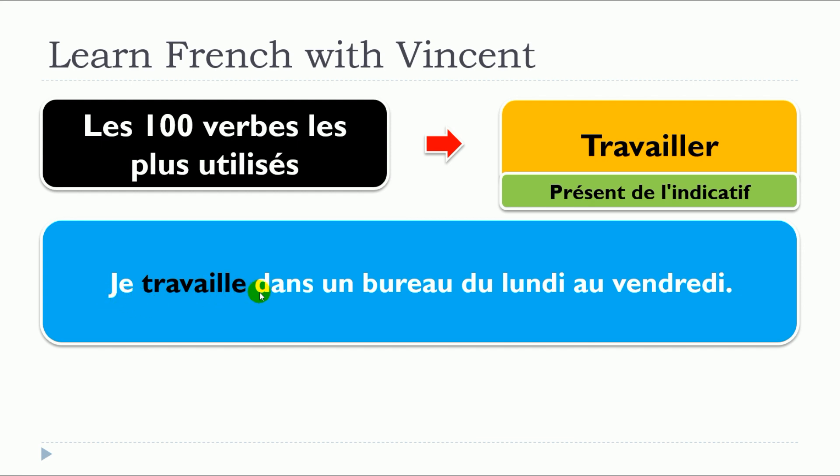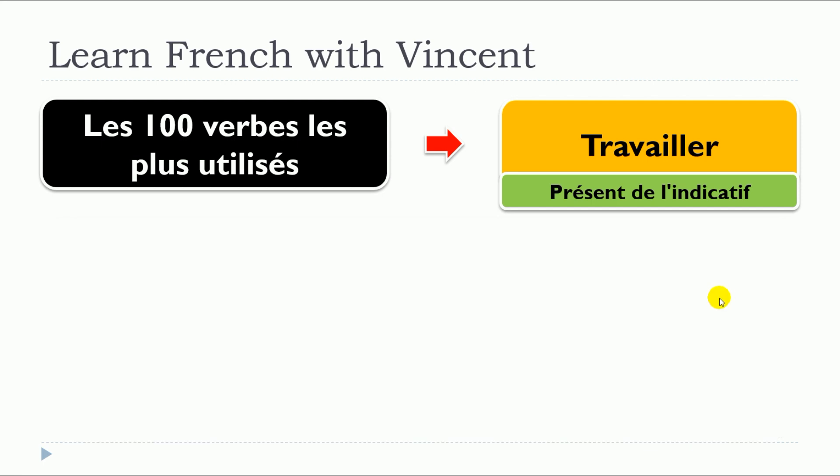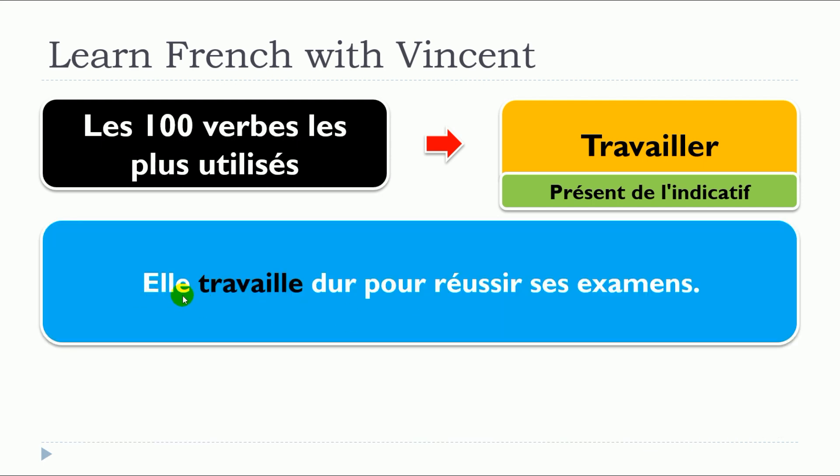Je travaille dans un bureau du lundi au vendredi. Elle travaille dur pour réussir ses examens.